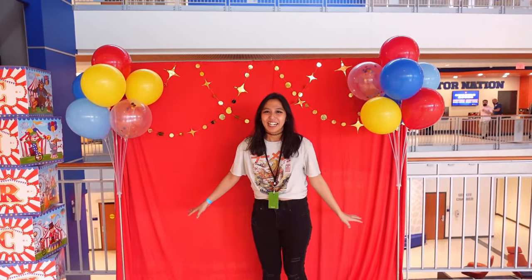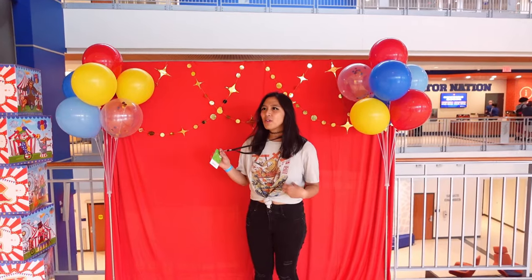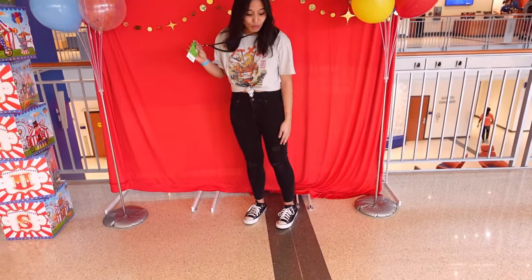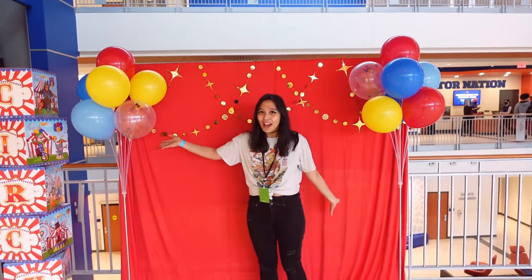While we're here we might as well do a fit check. I think this is from Ross — the top and the pants are both from Ross — and then Converse shoes. And of course, since we're at UF we're in Gainesville.